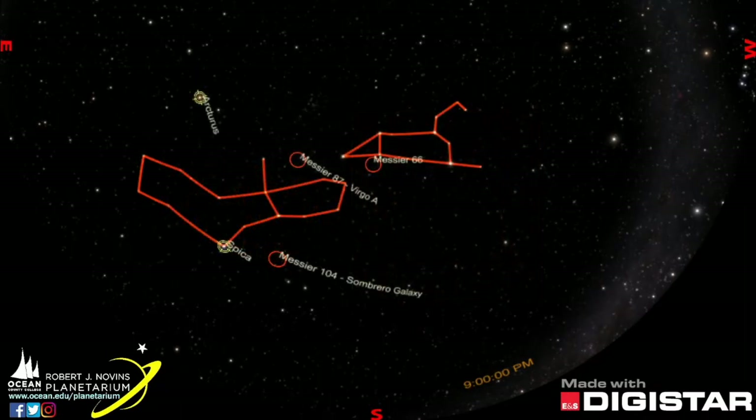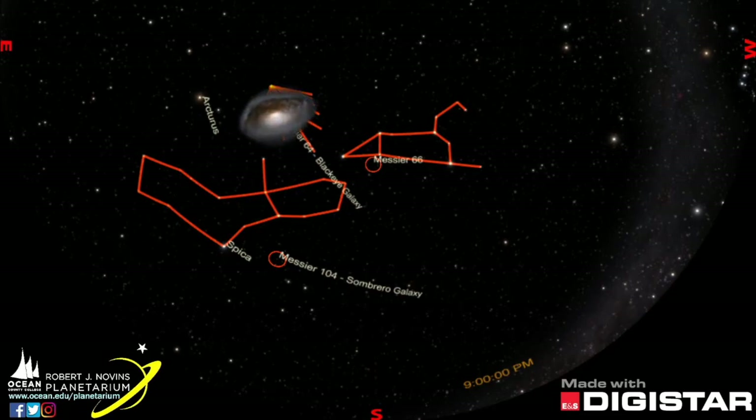Now let's climb up from the Y shape of Virgo to a small constellation we haven't yet talked about, next to the orange-red star Arcturus, in Boötes. Coma Berenices is Queen Berenice of Egypt's hair, part of a mythological story of love and sacrifice. In this constellation, we find M64, the Black Eye galaxy, a spiral so named for a dark band of dust that surrounds the center of the galaxy. This was captured in stunning detail by the Hubble telescope.